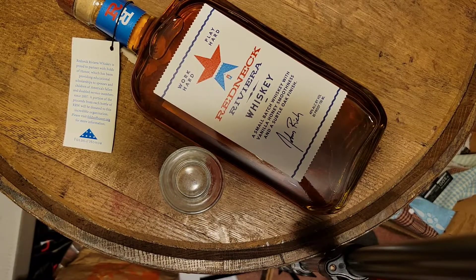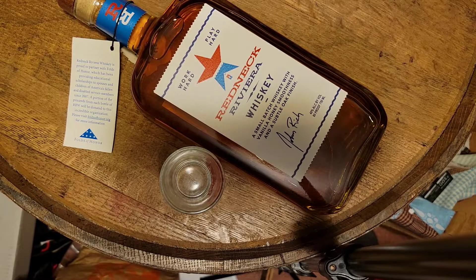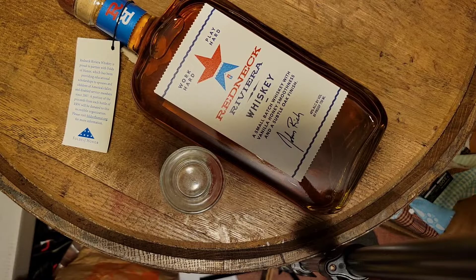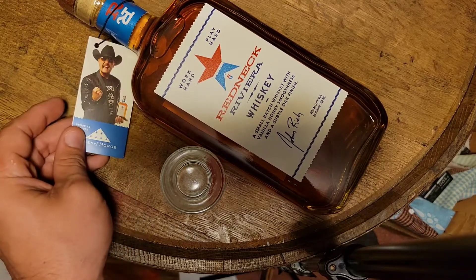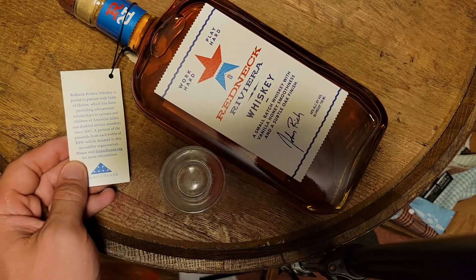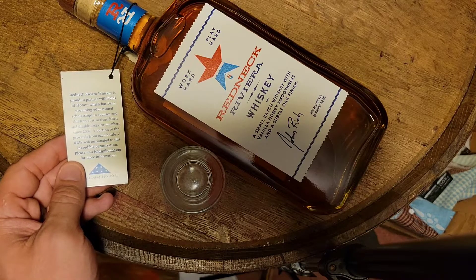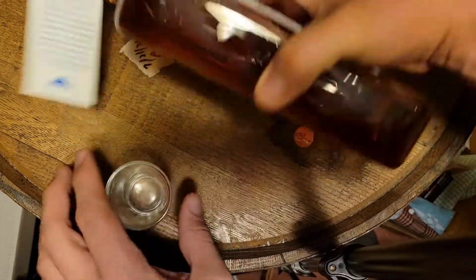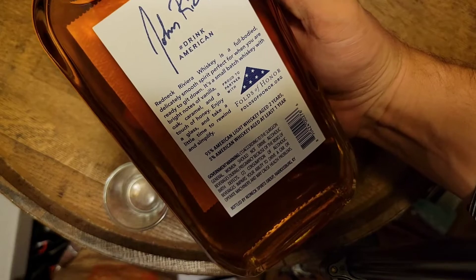This is probably gonna be the only one for a little bit because I think this might be the only new bottle I have. Had it a while, hadn't opened it — as you can tell, still sealed. This is Redneck Riviera Whiskey from John Rich, of Big and Rich fame. It's 40 percent, 80 proof. It's a proud partner with Folds of Honor — a portion of proceeds from each bottle goes to that donation, so that's cool.